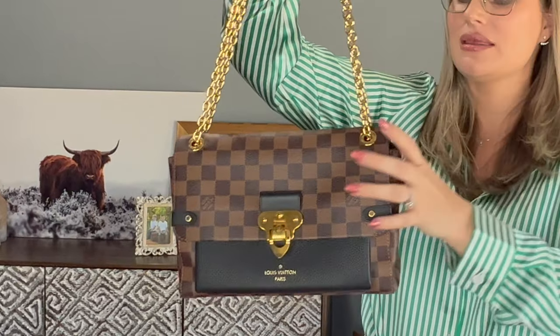The last con with the Vavin PM is that the top of the bag pinches together. When you have all your items inside, the weight of those items pulls down on the bag and makes the top pinch together because it is such a soft, squishy bag without much structure. These little rings at the top pull together when there's weight on it, and I don't love that — it makes me worry about the shape and longevity of the bag. So the Vavin PM has one more con than the Speedy B25.